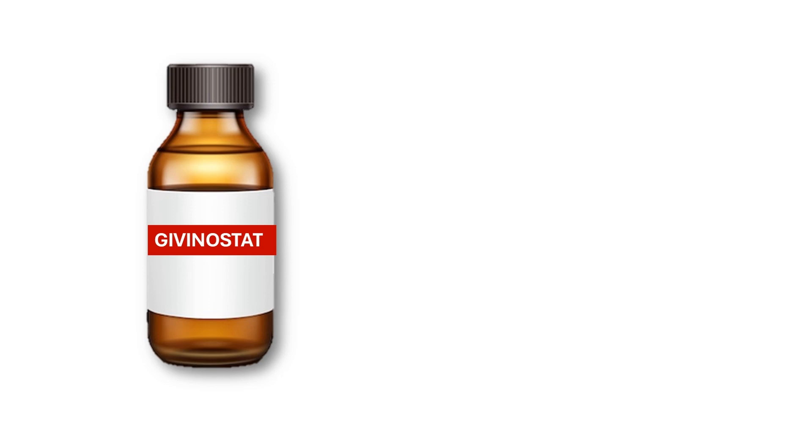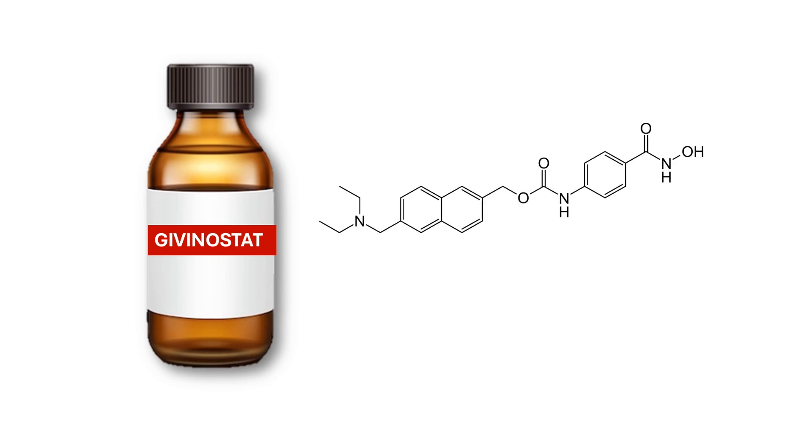There's exciting news in the fight against DMD: givinostat. This new medication belongs to a class of drugs known as histone deacetylase inhibitors.